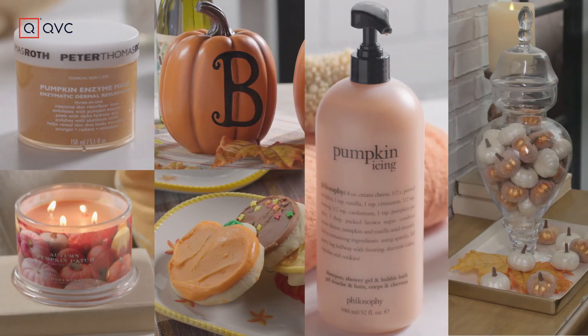It's tis the season for pumpkin everything. Hope you liked my video. If you did, check out more just like it on my channel on QVC.com.